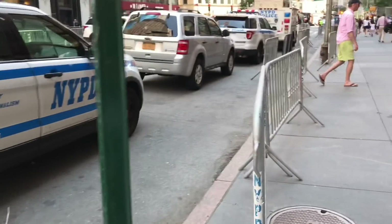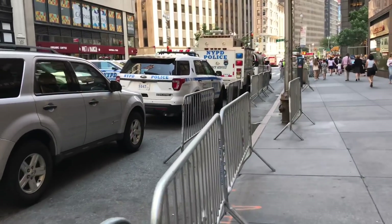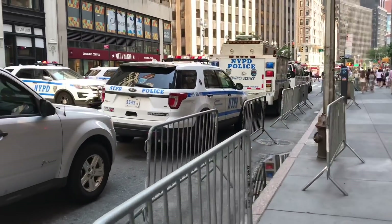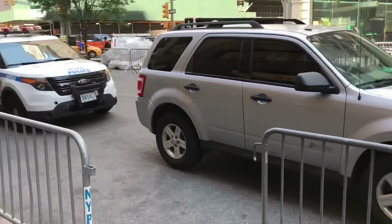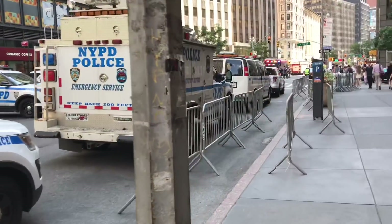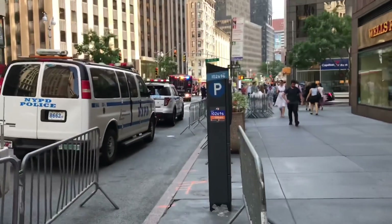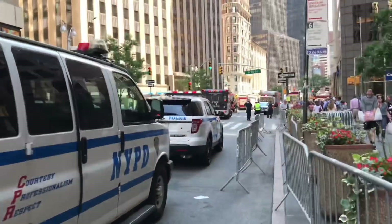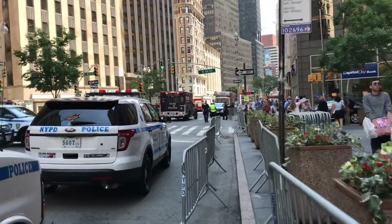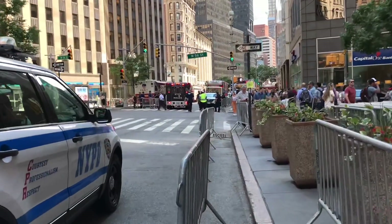Okay guys, I got turned on by one of my viewers for this drill of some kind that's going on here. We got multiple NYPD units, as you can see, and some fire department stuff over there. I'm going to check it out for you guys.